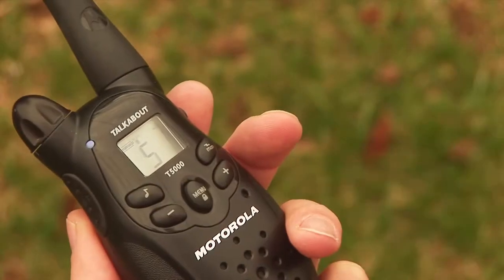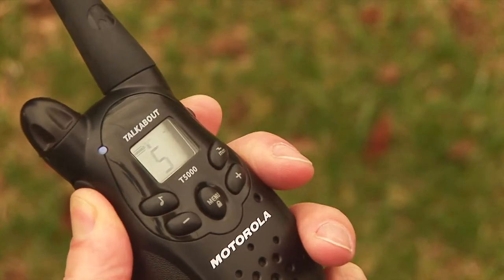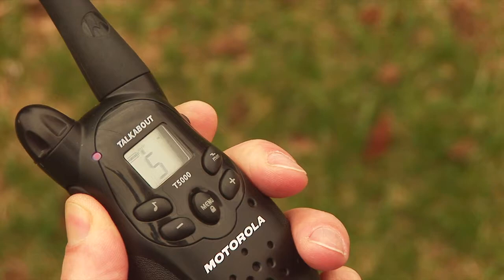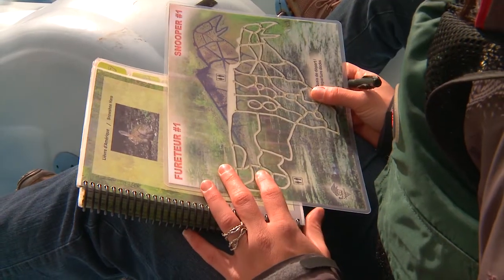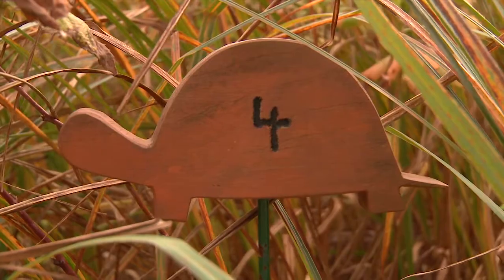To call a staff member, press on the musical note. When he or she answers, press the button on the left side of the walkie-talkie and keep it pushed in until you have finished talking. Make sure the red light stays on during the whole time of your message. To help the staff member locate your position, you must tell him or her the number of your adventure card and the number on the wooden figurine situated closest to you.